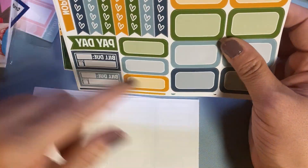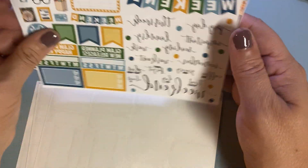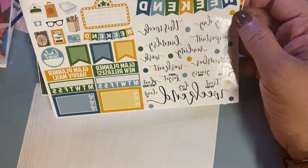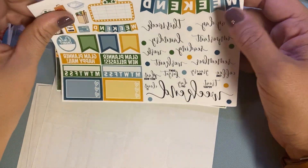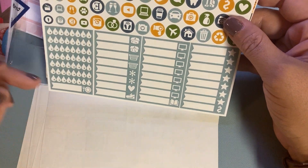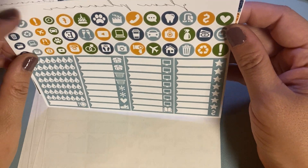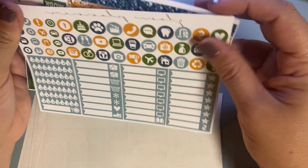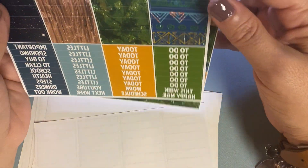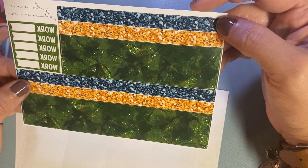Day covers, half boxes, weekly planner, more half boxes, quarter boxes, heart checklists, script deco. As you can see, this kit is her older format, which I still love her older format as well. Little things, water tracker, and then of course there's a whole bunch of circle icons, washi — oh my gosh, I love that washi — and then little things, and then her washi on the bottom.